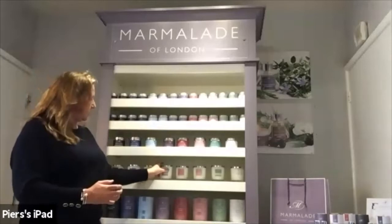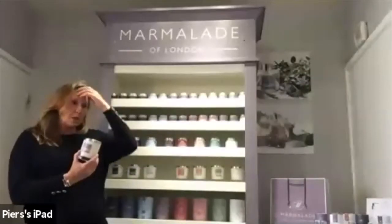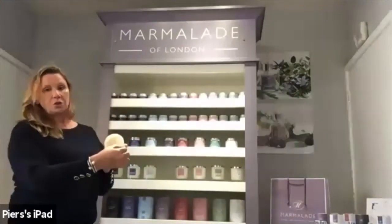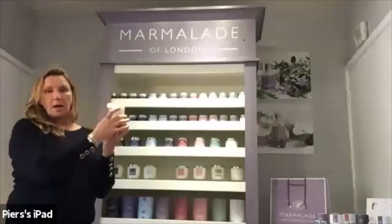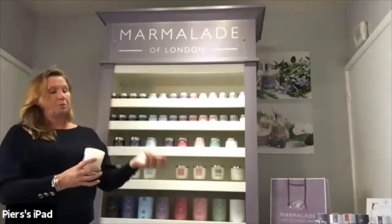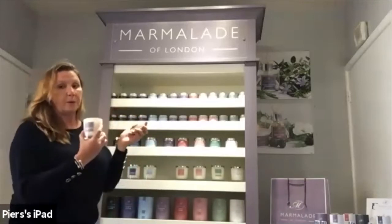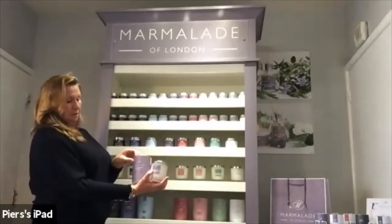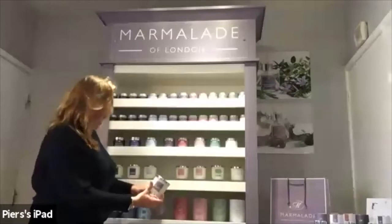Our glass candle has a burn time of between 50 and 60 hours depending on the fragrance. We internally frost our candles so as they're burning the whole thing will glow and you won't see any wax moving away from the side of the glass. We also provide a silver snuff lid so your customer can extinguish their candle safely. It comes in a beautiful tube, making it an ideal gift.